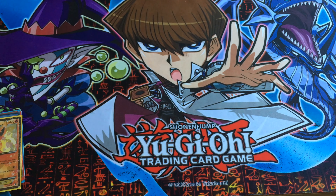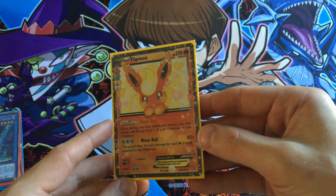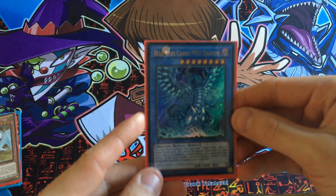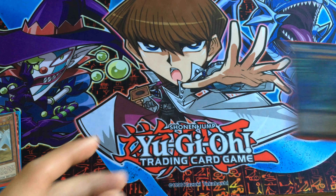All first editions. A Flareon EX Pokemon — beautiful, nice card. And a Blue Chaos Max Dragon — can't go wrong with that one, that's beautiful.